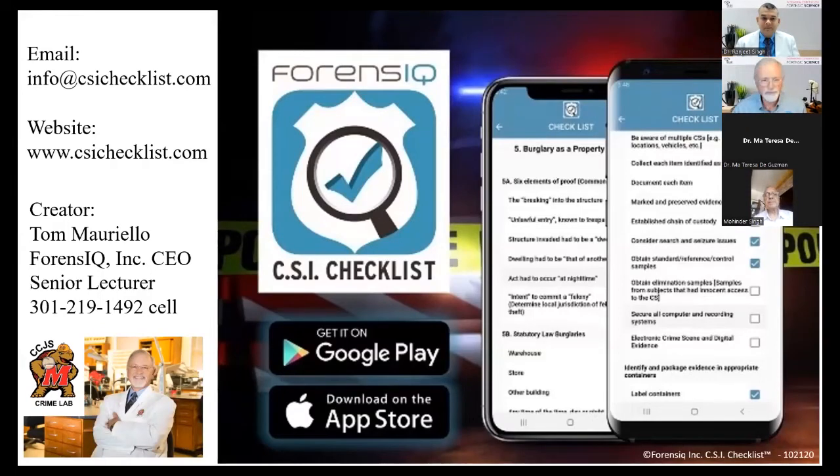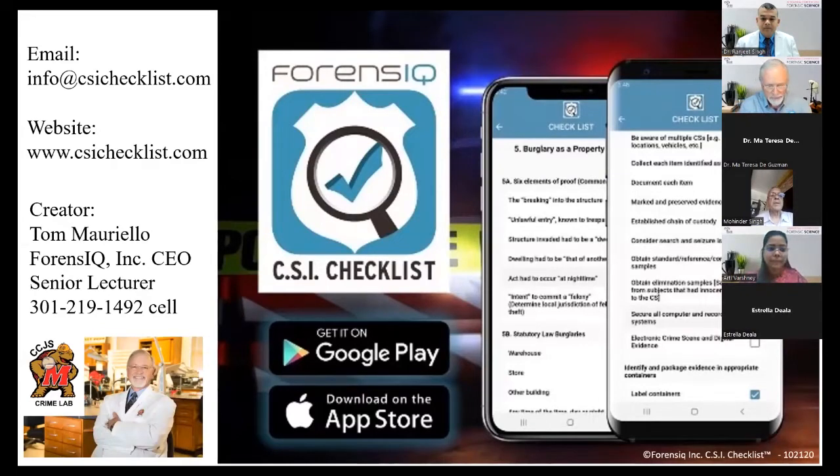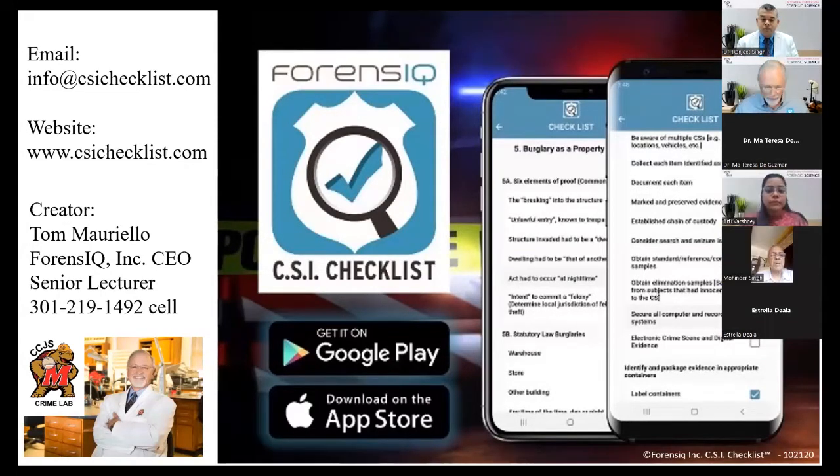It's an honor and a pleasure to be here. We just finished listening to Dr. Lee talk about the advancements of forensic science. What I want to talk about are the people who respond to crime scenes — who are looking for the evidence to bring to the crime lab to be processed. In the last 45 years, I've been teaching criminal justice students and police officers in the academy in crime scene investigation.